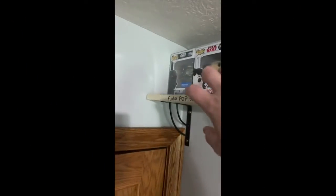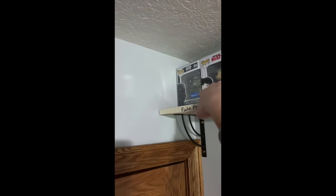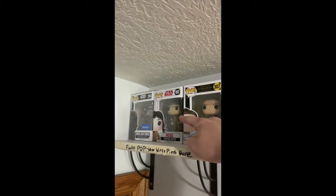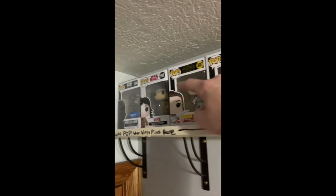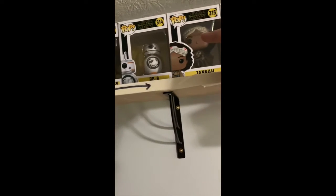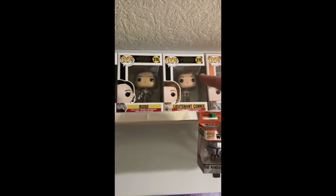Starting off at the very end of my shelf, I've got the Imperial Death Trooper from Rogue One: A Star Wars Story, which is a Walmart exclusive, followed by Rose from The Last Jedi set, followed by Rey, Poe Dameron, Zori Bliss, as well as a mystery mini of her, BB-8, Janna, Rose again, and Lieutenant Connix from The Rise of Skywalker.